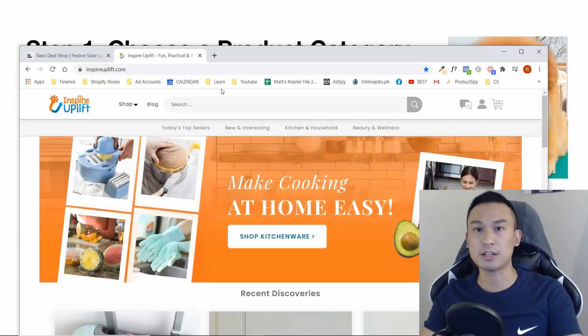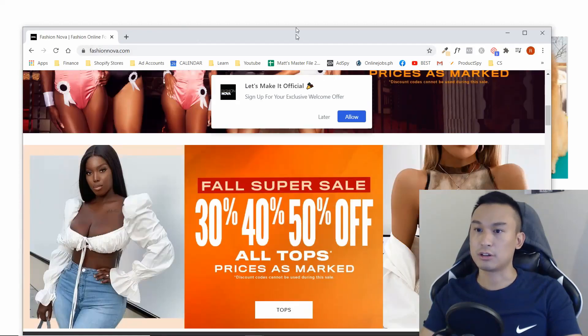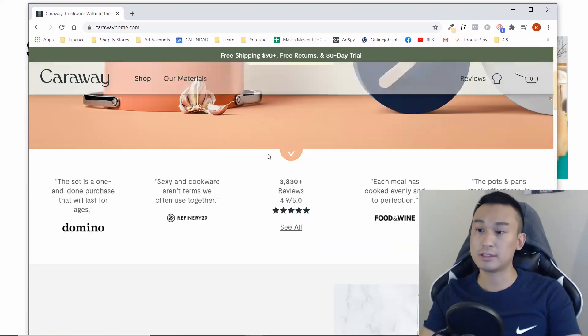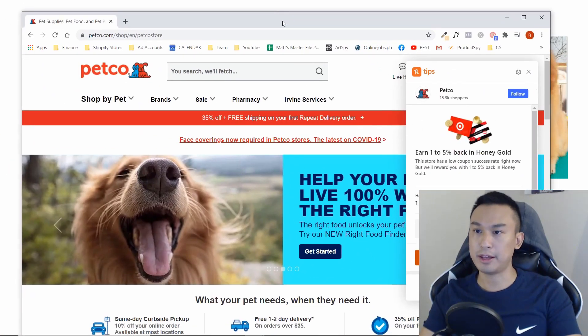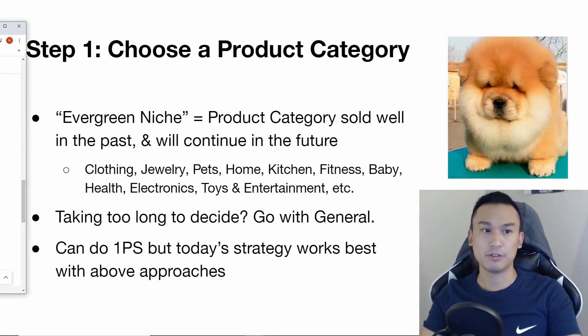If you're using a 2018-style general store strategy, it probably won't work as well, though I have seen it work even now in 2020. For niche store examples: Fashion Nova is a clothing store selling mostly women's clothing; Caraway sells kitchen items; Petco sells all pet products. Take a look at their websites and mimic them if you want to go that route.